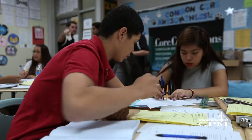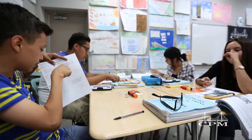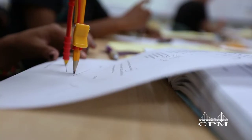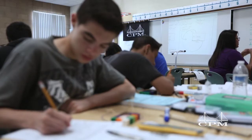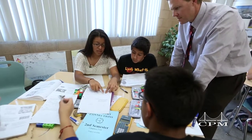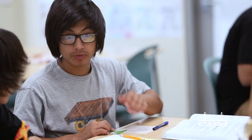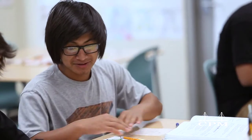Students using the CPM Core Connection textbooks learn how to gather and organize information about problems, break the ideas into smaller parts, and look for patterns that lead to solutions. We're doing it out of 30 meters — 15 and 15 is 30 — so we have to create another sector here, too. These strategies result in students being able to remember what they learn and understand why it works.